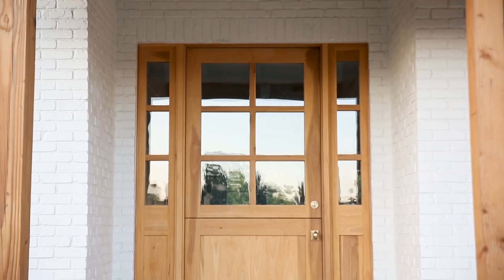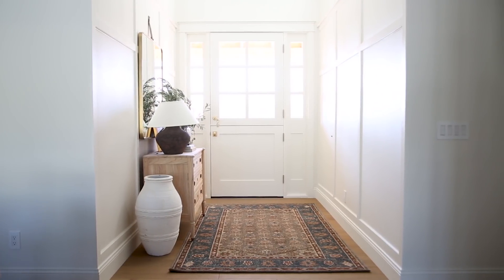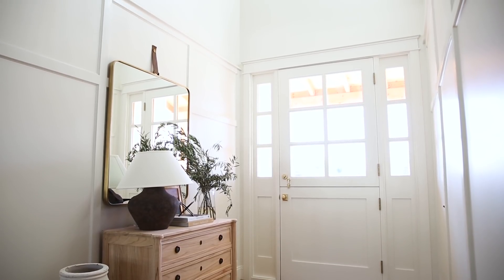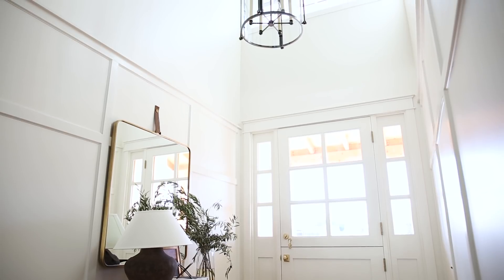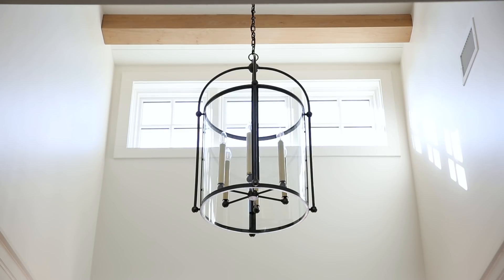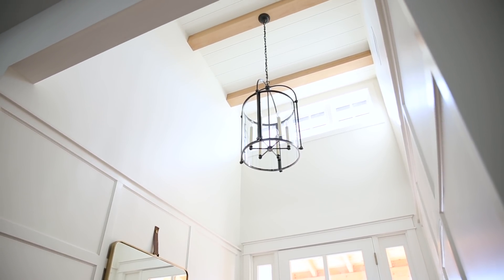Taking you into the entry space, we have this adorable Dutch door that greets you when you walk in. The footprint of the entryway is small, but I love that it has this great height. The dormer windows that you saw on the exterior — one of them is in the entryway — and so you look up and see that we incorporated beams, this great lantern, and we have natural light coming in from up top.